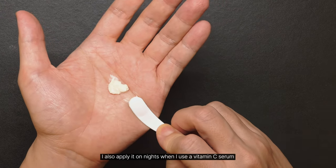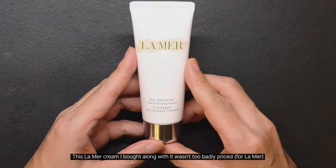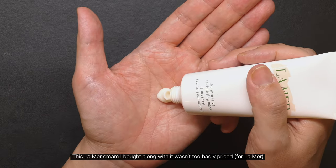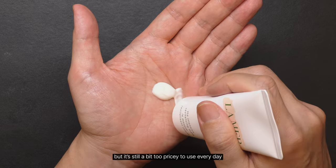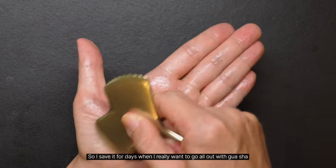I also applied it on nights when I use a vitamin C serum. This La Mer cream I bought along with it wasn't too badly priced for La Mer, but it's still a bit too pricey to use every day. So I save it for days when I really want to go all out with Gua Sha.